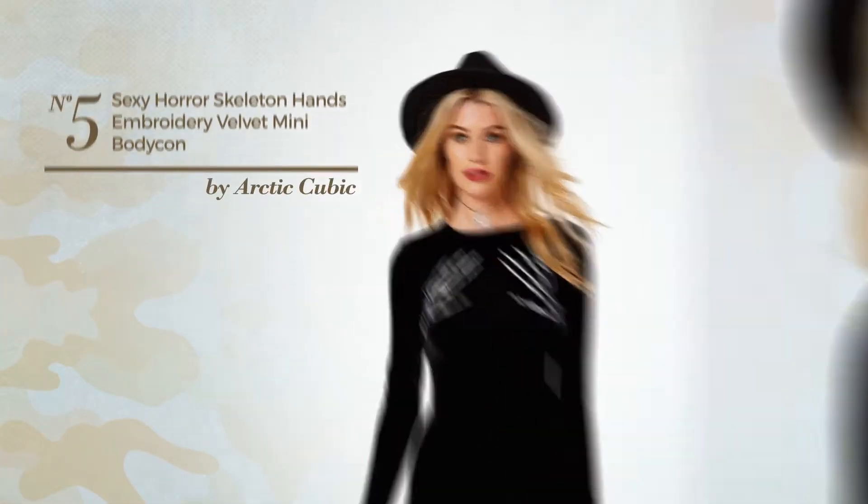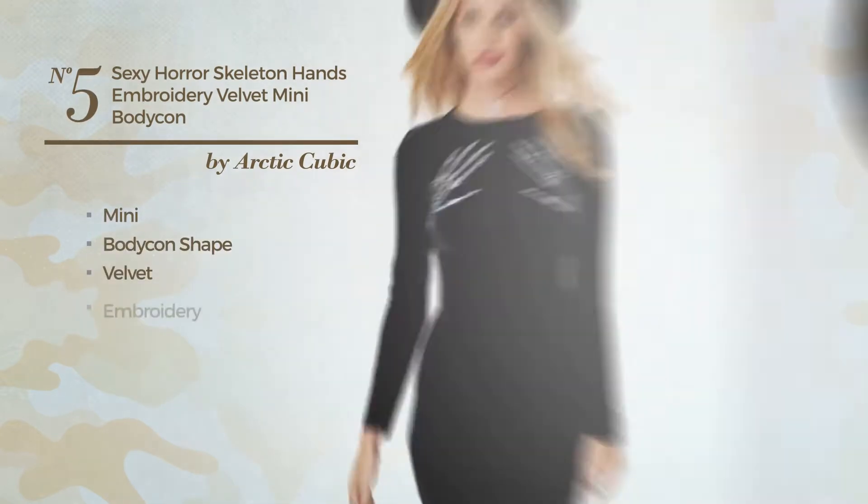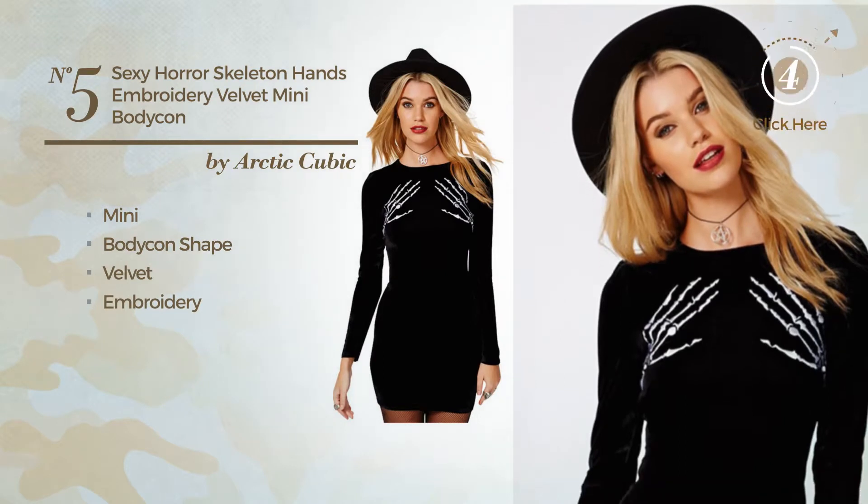Number 5. A sexy mini bodycon dress, produced with velvet, finished with embroidery. Available merely in this color.